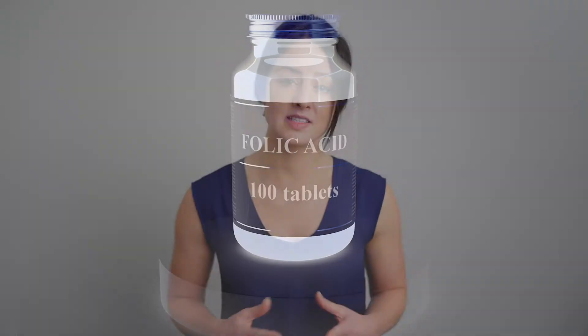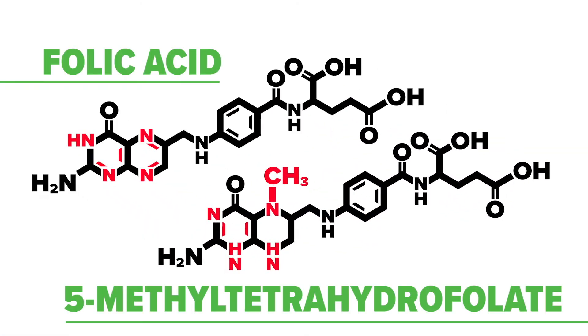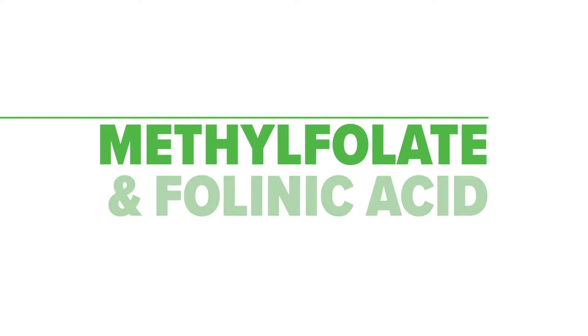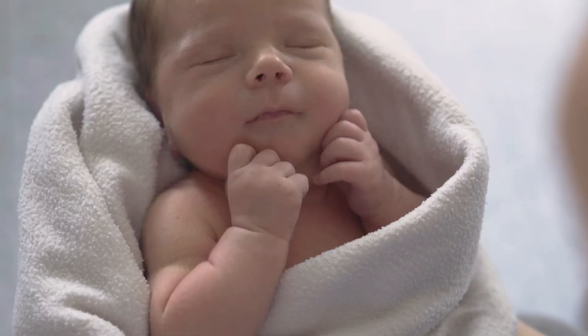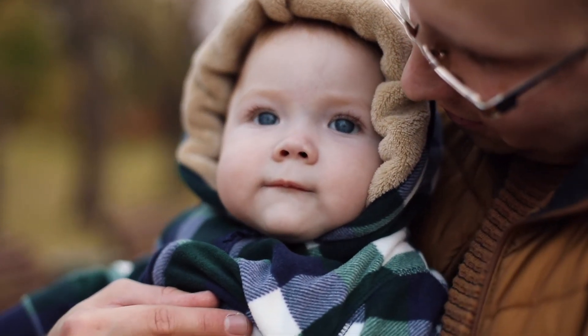Dr. Lynch has read hundreds of articles showing that folic acid, which is normally added to prenatal vitamins, doesn't work like the natural forms of folates. This is because folic acid is not the same thing as folate — though used in identical ways, their molecules are not identical. Folic acid has been shown to slow the MTHFR enzyme, the enzyme that helps to produce folate and other enzymes in the folate production process. While folic acid may be cheaper and easier to make, we only use natural folates called methylfolate and folinic acid.